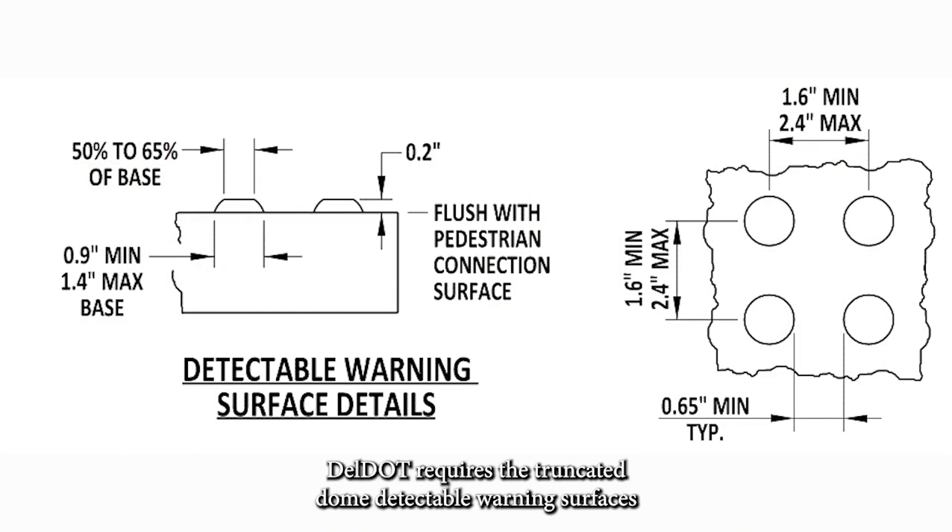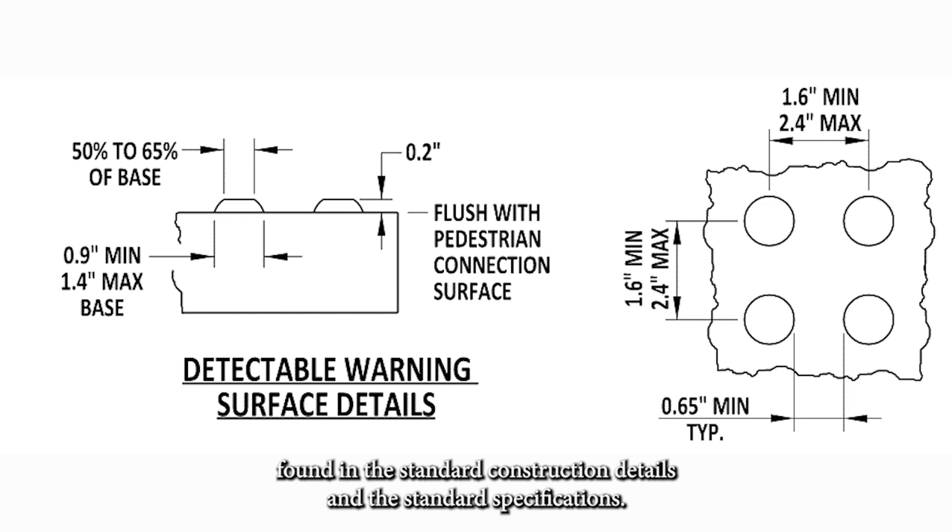DELDOT requires the truncated dome detectable warning surfaces to adhere to dome pattern, dome size, and dome spacing requirements found in the standard construction details and the standard specifications. This is to ensure the intended tactile cue can be felt underfoot.